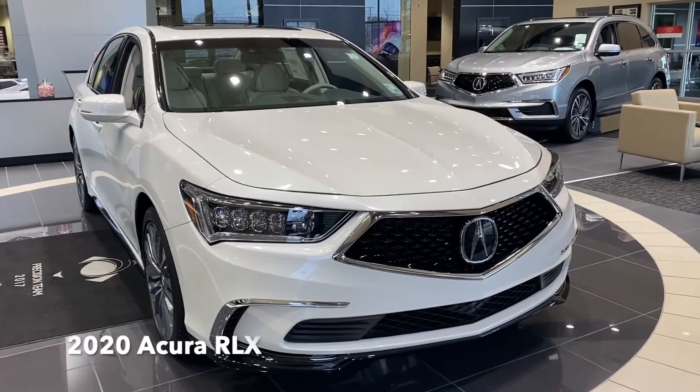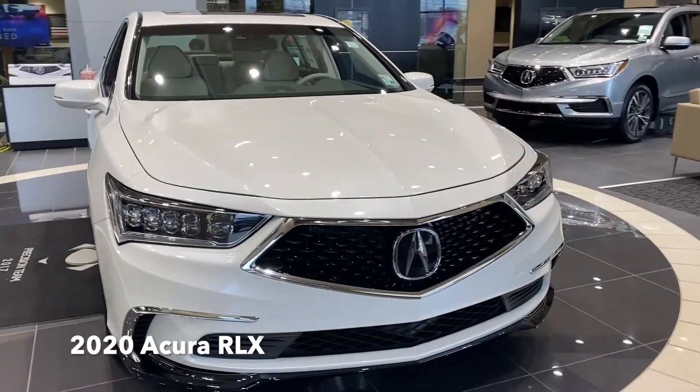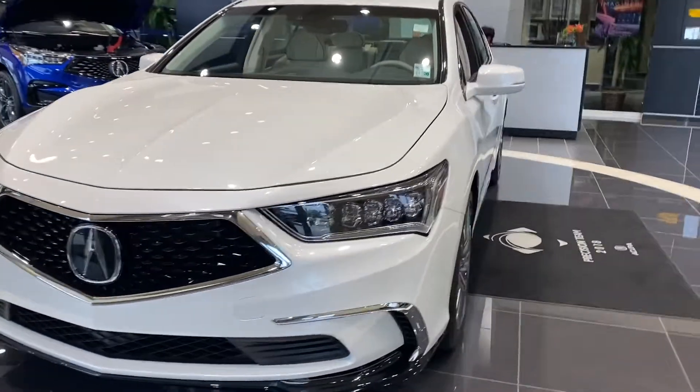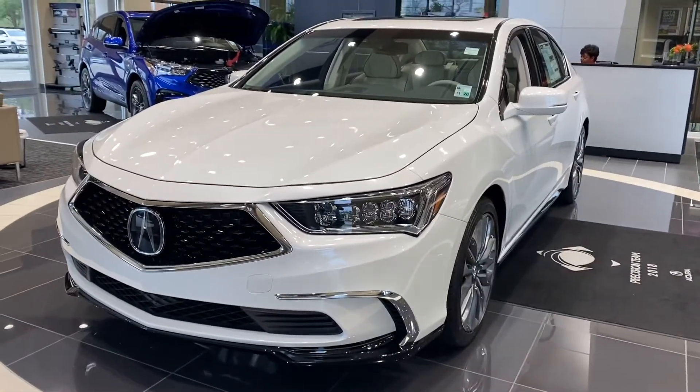Hi everyone, Bethany here at Acura of Baton Rouge to show you the 2020 Acura RLX. This particular one is the tech package in platinum white pearl with the Seacoast interior.